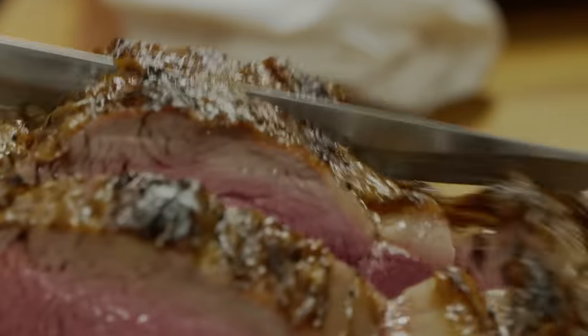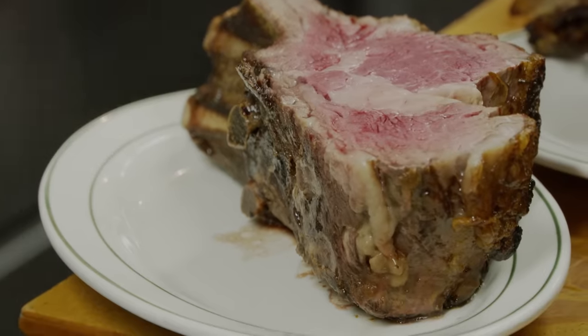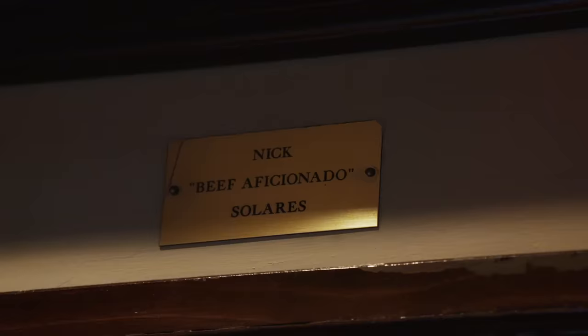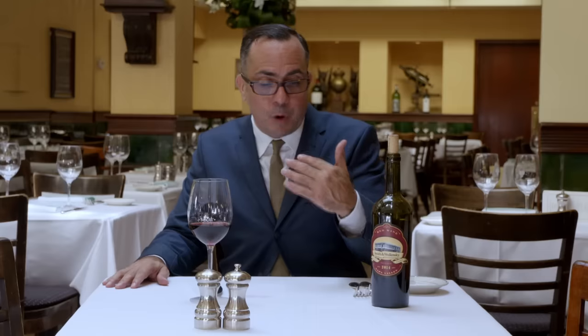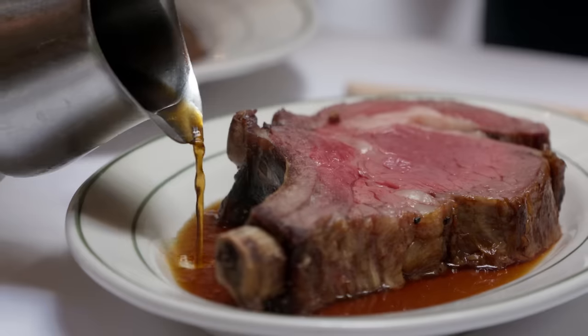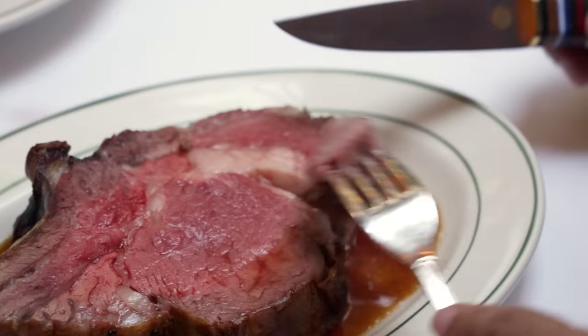I'm rather particular about my cut. I like it from the front because you get this glorious spinalis dorsi portion — it's got this striation of fat. There's nothing like it; it has a particular flavor and a texture that I think is utterly unique. This is the basis for my entire career. This is what drove me to write about food, and it's what continues to inspire me. 21-day dry-aged prime rib — the most glorious thing I've ever eaten.